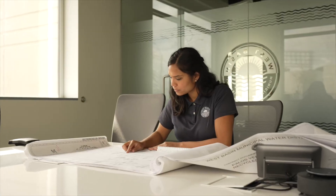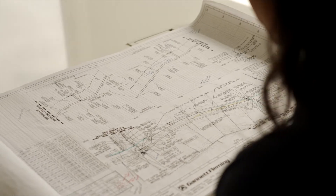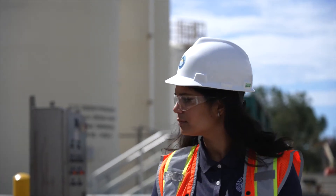As an engineer at West Basin, I mostly work on capital improvement projects — that could be in the design, planning, or construction phase. In the design phase, I'm reviewing plans with consultants. Most of these projects are pipeline projects that build off our existing distribution system, or they're rehabilitating existing treatment facilities. In the construction phase, I get to go in the field and observe the work being done by the contractor, making sure it's built according to the design plans.